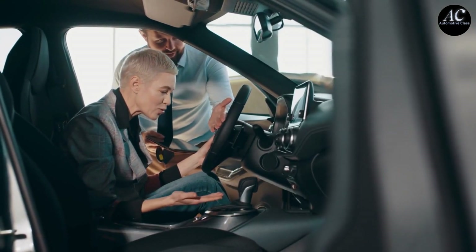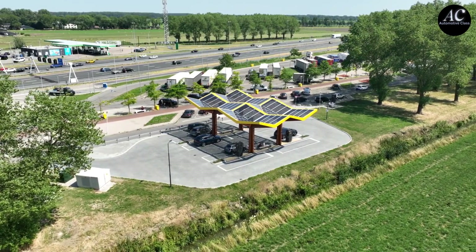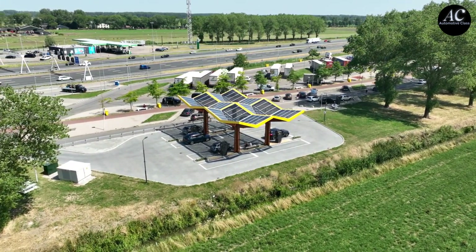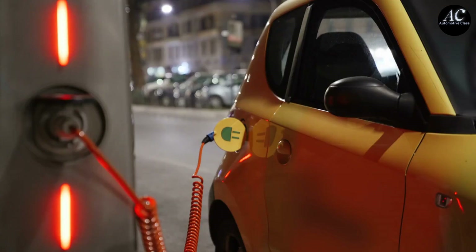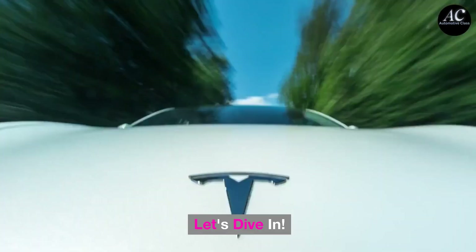Hello and welcome back to the Automotive Class. I'm Sarah. When it comes to charging our beloved EVs, we're often faced with a decision to fast charge or to slow charge. Today, we're plugging into this debate to break down the pros and cons of each method, and help you determine which is better suited for your electric journey. Ready to get charged up about charging? Let's dive in.